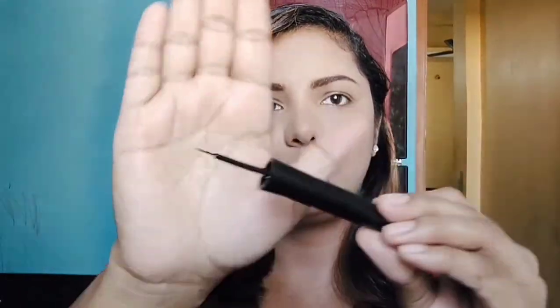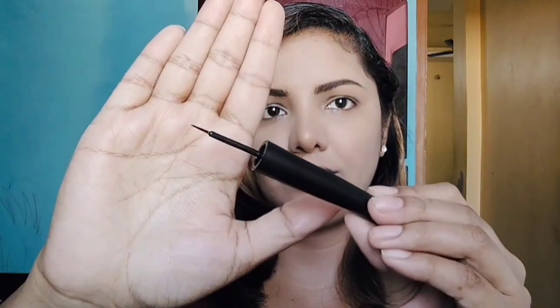Hi everyone, thank you so much for being here. Today I am going to be sharing with you a super amazing product from our very own Indian beauty brand, Nika Cosmetics. This is their black liquid eyeliner that comes in really beautiful black packaging with the precise finest tip.